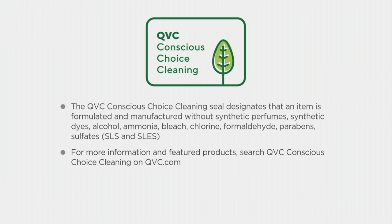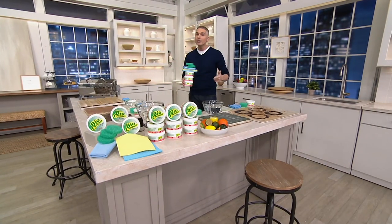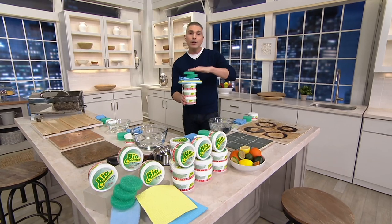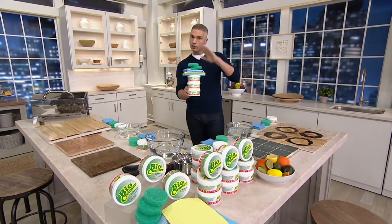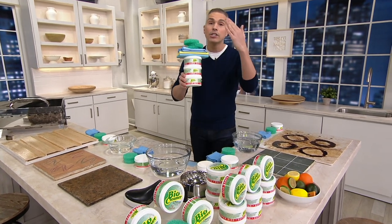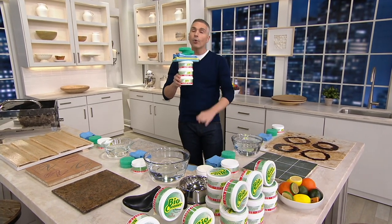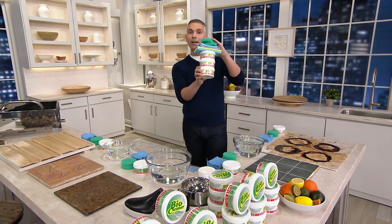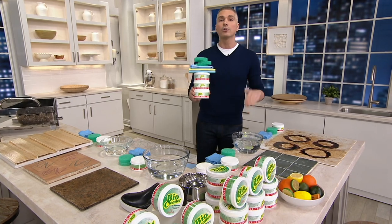We're using our homes more than ever before — taking meetings from home, schooling from home, cooking three or four-plus meals a day. Now is your chance to get a cleaner home. It's basically a year's supply, and this is the only order of the year — no reorder, no advanced order. We've sold over 2.6 million BioCleaner products right here at QVC since 2009.